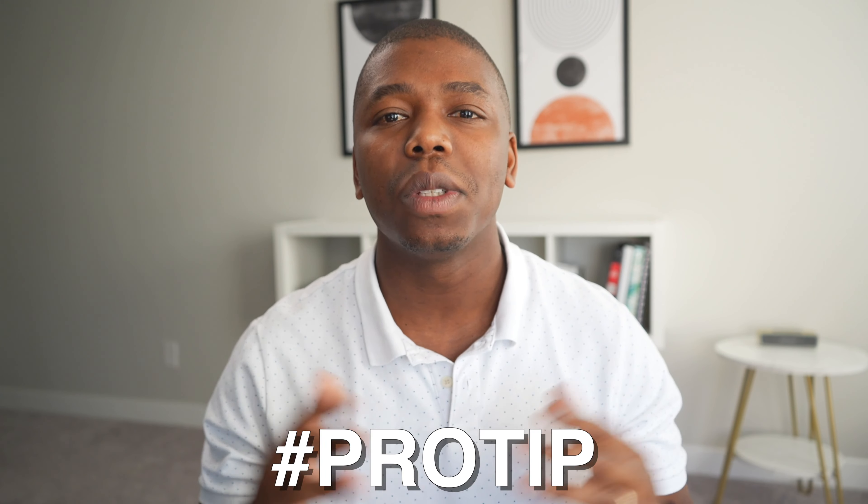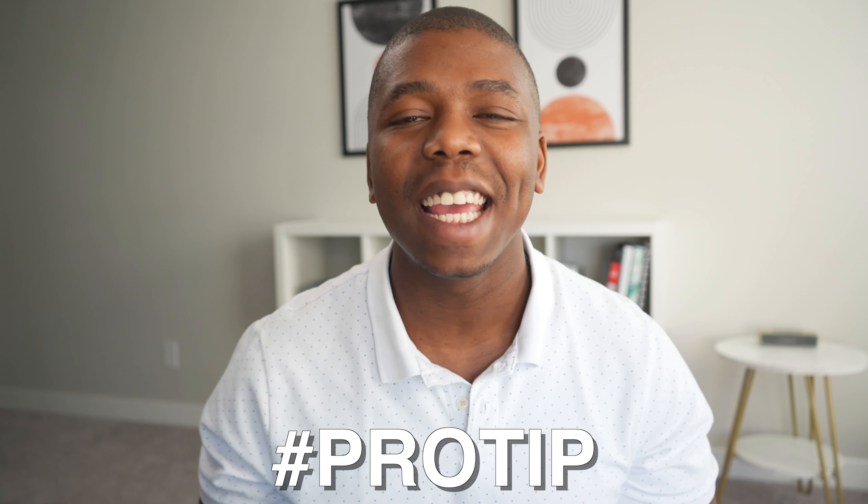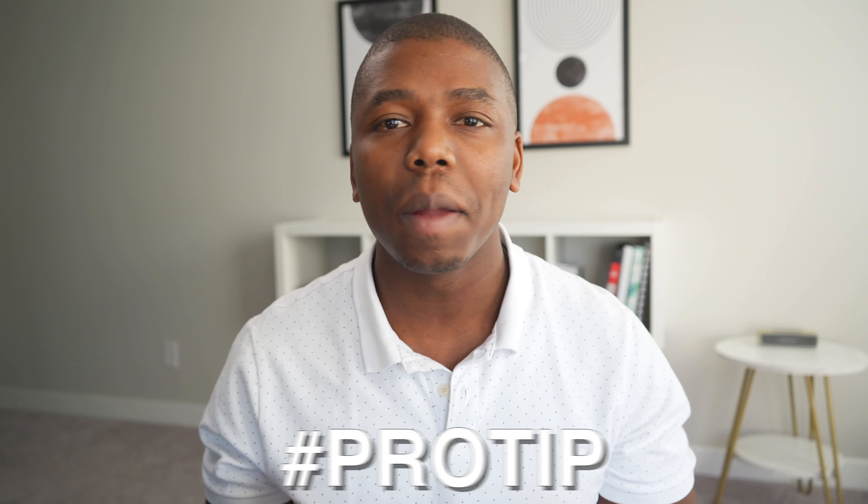A pro tip for the hook is to spice up the editing. This is very important — you want people to stay and watch your video. So if you can make it a little bit more interesting by adding some B-roll, some quick cuts, some music and sound effects for this hook, it's going to increase the production value of your video and make it more engaging so that people are motivated to stay and watch until the end.